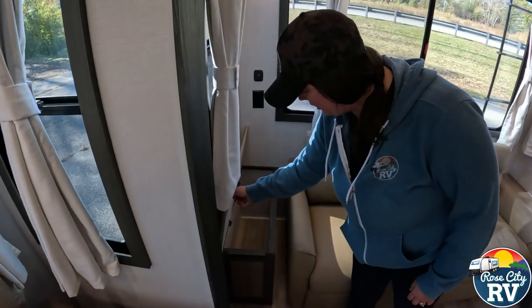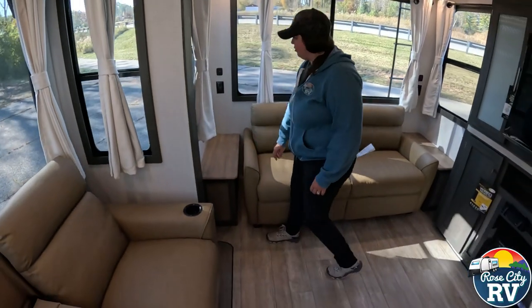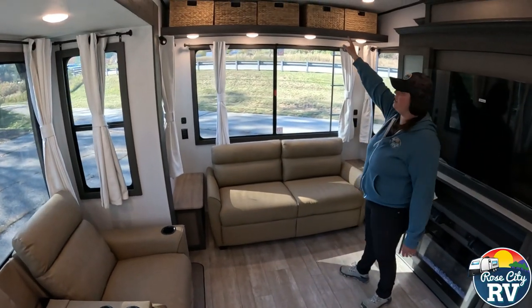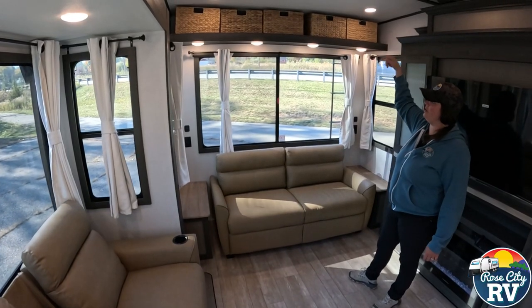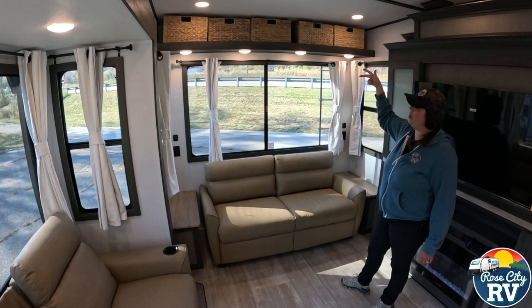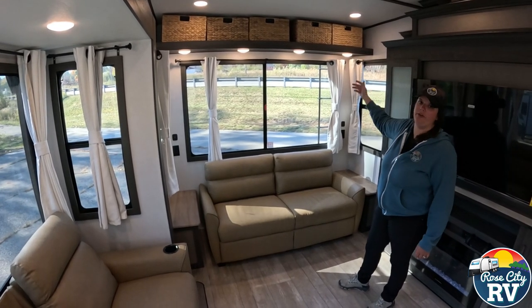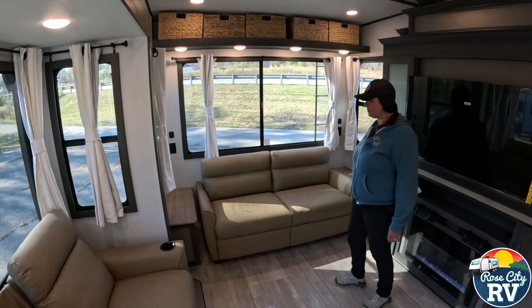Over here we have end tables — they just added lift-up lids on these, just another space for storage, which we like. Overhead, instead of cabinet drawers, they went with these wicker baskets. I think it's nice for the look, but also easier and more functional than the cabinets. Nobody ever used those cabinets because they're tall and up in the air.